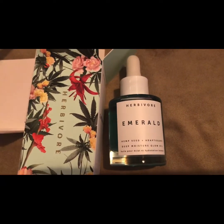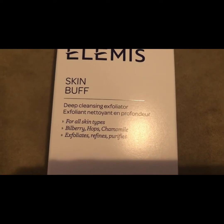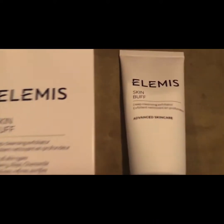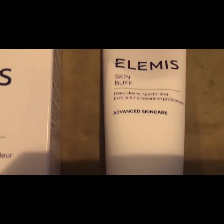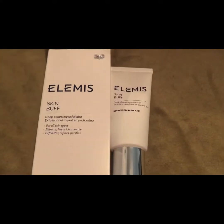You can use it morning and night. The next is the brand Elemis — Elemis Skin Buff Exfoliator. Retails for $41, 50 milliliter size. Tiny buffing granules to slough off dead skin cells. Plus, bilberry and chamomile extracts help soothe and nourish the skin. It only takes a pea size and you use it twice a week.